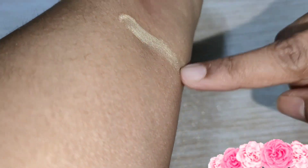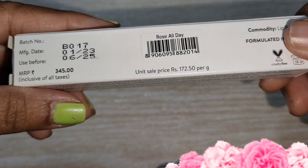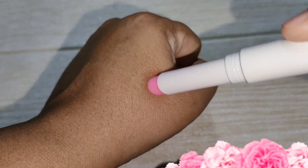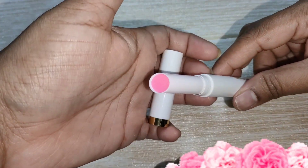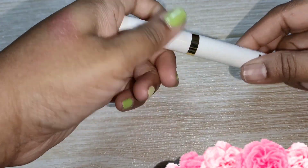Now let's move to the next product, which is a lip balm. The shade I picked is Rose All Day and it is 345 rupees MRP. It is a very nice pink colour and the smell is exactly like rose. It gives a little pink tint. This is my second purchase — it is a very nice lip balm, it stays for a long time, and it moisturizes the lips.